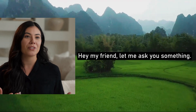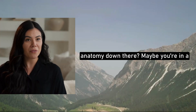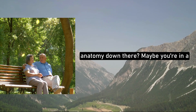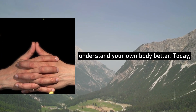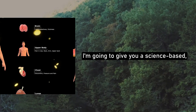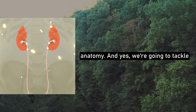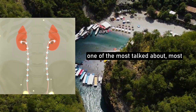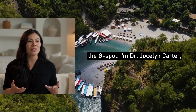Hey, my friend. Let me ask you something. Have you ever felt unsure about the anatomy down there? Maybe you're in a relationship with someone who has a vulva, or maybe you just want to understand your own body better. Today, I'm going to give you a science-based, no-shame explanation of female sexual anatomy. And yes, we're going to tackle one of the most talked about, most misunderstood topics in sexual health — the G-spot.